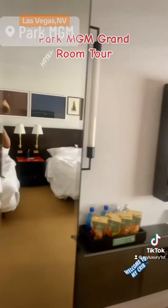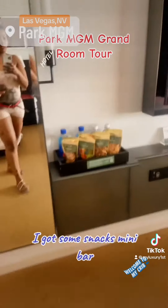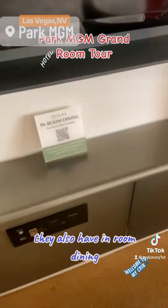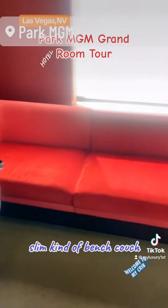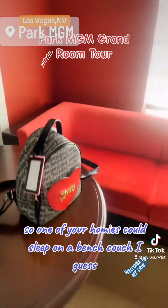This is their mirror — you know, we need that long mirror. I got some snacks, mini bar — it's censored, so you don't want to really touch anything, but we're only here for nine hours. They also have in-room dining. They also have this cute couch, a slim kind of bench couch, so one of your homies could sleep on it. And then they have the table.